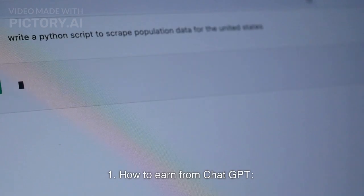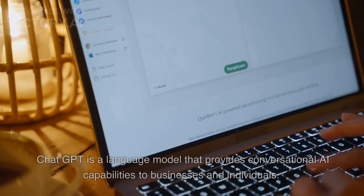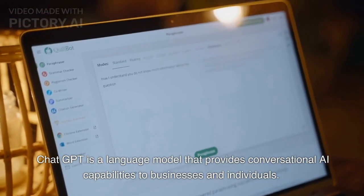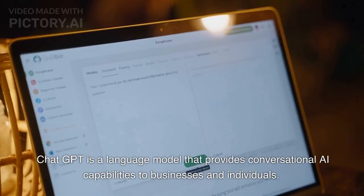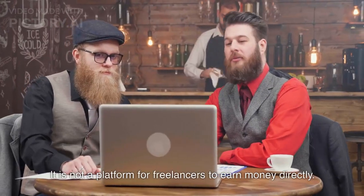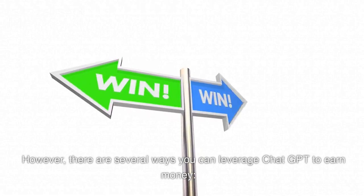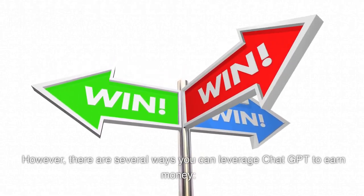How to earn from ChatGPT. ChatGPT is a language model that provides conversational AI capabilities to businesses and individuals. It is not a platform for freelancers to earn money directly. However, there are several ways you can leverage ChatGPT to earn money.